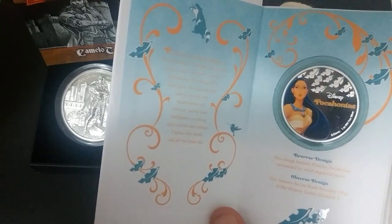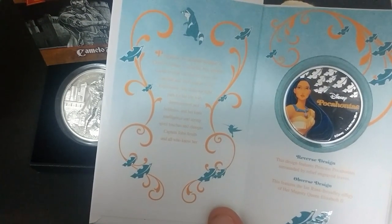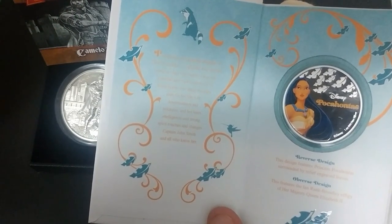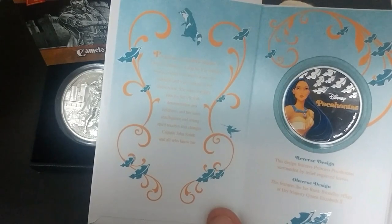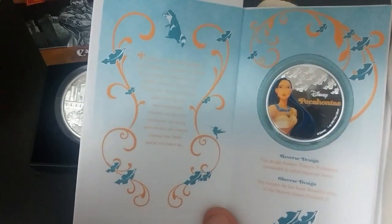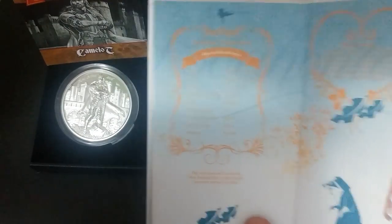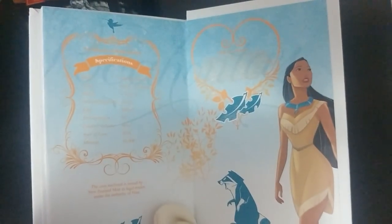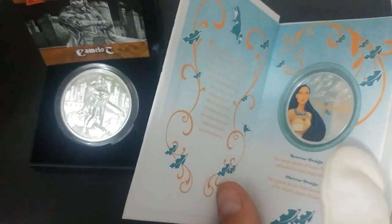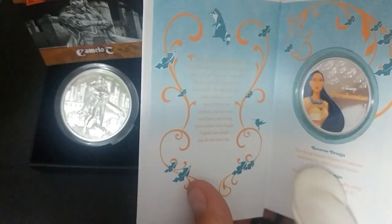And you'll see here — this is the one ounce Pocahontas. Pocahontas, beautiful daughter of Chief Powhatan, is a playful, free-spirited young woman who knows every tree, waterfall, and wild creature in her forest home. She seeks the right path for her life, and her determination, boldness, keen intelligence, and strong spirit touches and changes Captain John Smith and all who know her. This is about the Disney story of Pocahontas. It's a Disney one-ounce round that comes in this beautiful display book, like you're reading a story, and it tells you the special specifications on the round itself. This is a great gift for a Disney fan or a young collector.